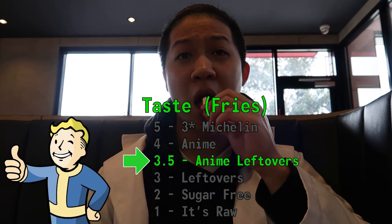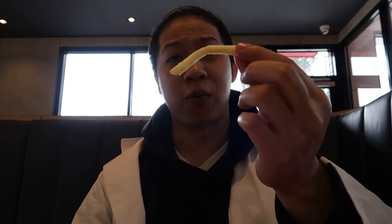Here are the fries. Still got a bit of crunch, a lot of salt, delicious, well seasoned. I'll give them probably a 3.5 out of 5. I've had a bit of Macca's fries. Could be a tiny bit fresher — they're a bit lukewarm, but they're still delicious. Can't go wrong with Macca's fries.